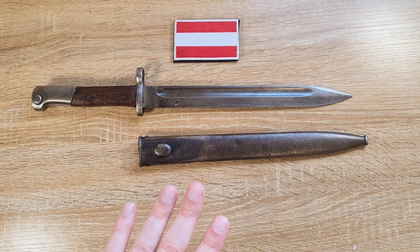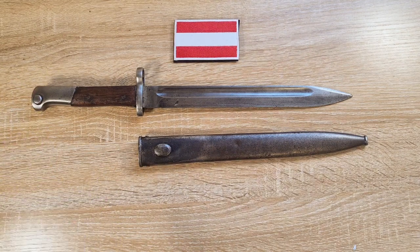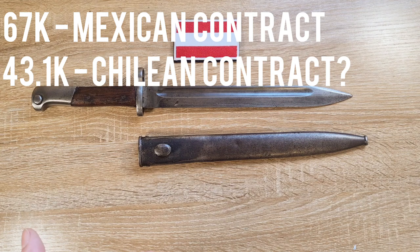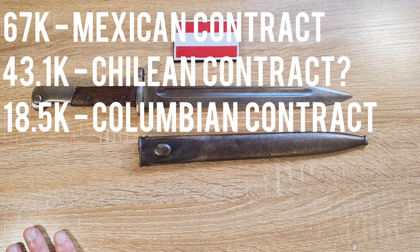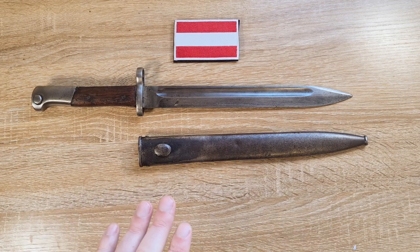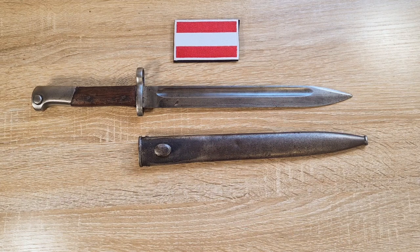The four big contracts were Mexico, Chile, and Colombia. At the start of World War I, Austria retained a whole bunch of undelivered firearms and bayonets: 67,000 from the Mexican contract, 43,100 from the Chilean contract — although that's unclear, as those may have been delivered and there may have been an additional 43,000 manufactured and retained. Colombia: 18,500 were retained. So Austria retained a total of between 85,500 and 128,600 — a significant number of rifles and bayonets.